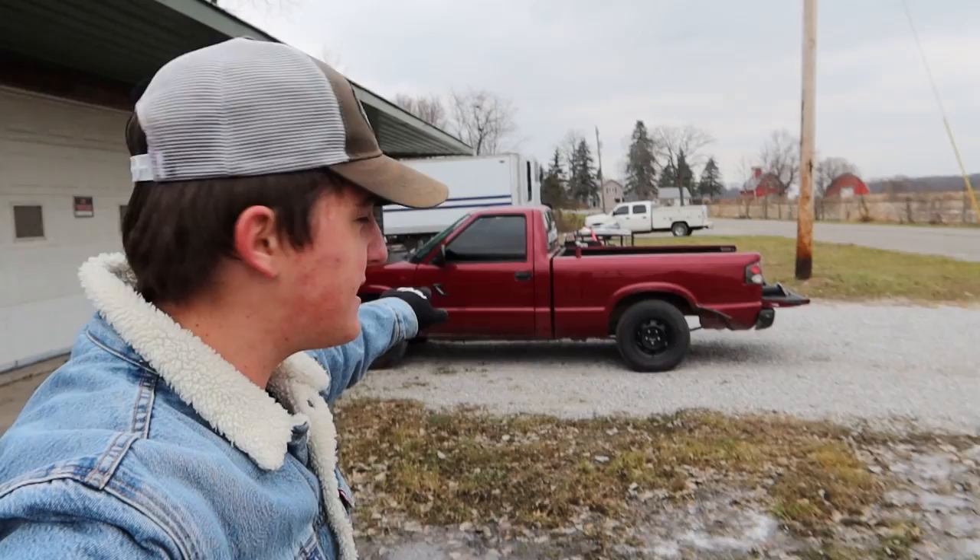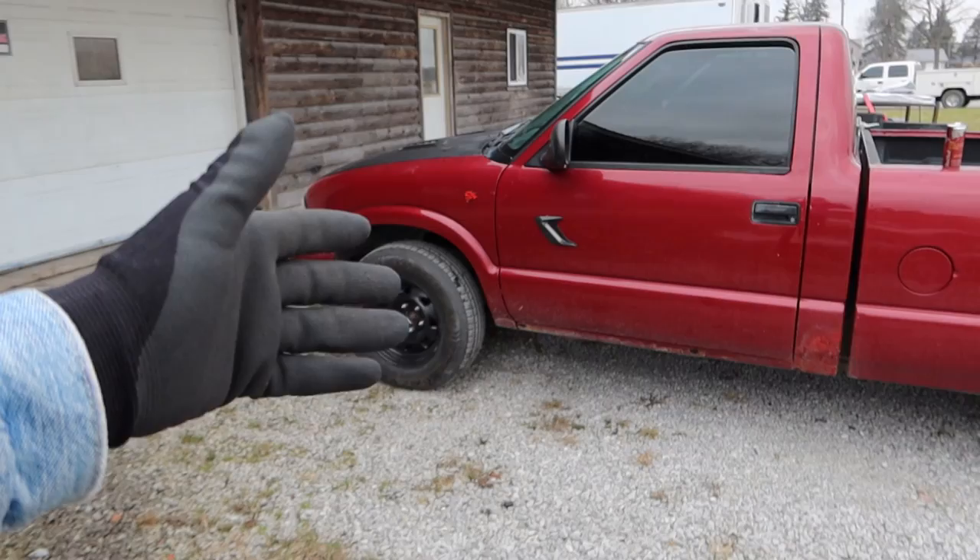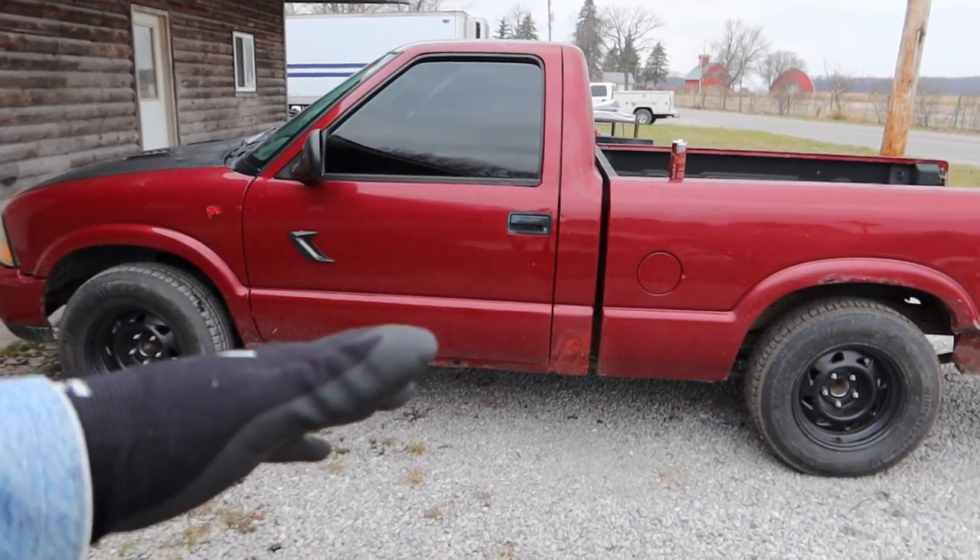Yo, what is up Logang? What's poppin'? My name is Lightning McQueen and today we're gonna be turning this piece of trash truck into an absolute hauling machine. Now you may be thinking to yourself right now, this thing's just an absolute piece of trash GMC Sonoma, nothing.